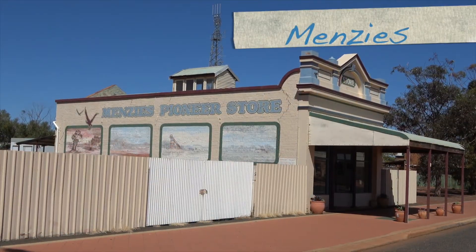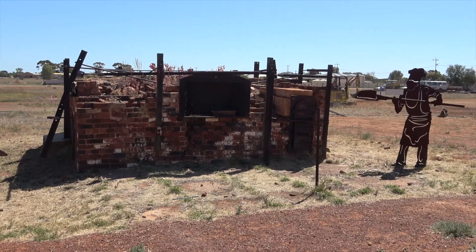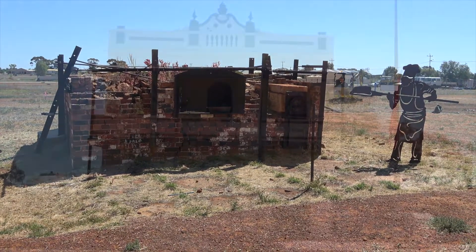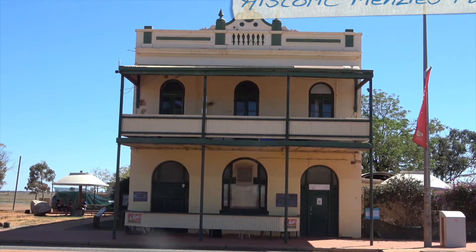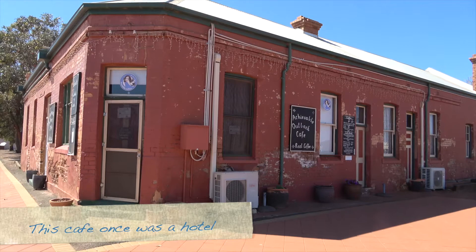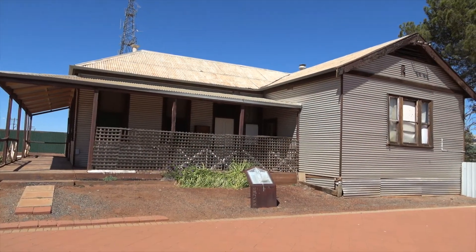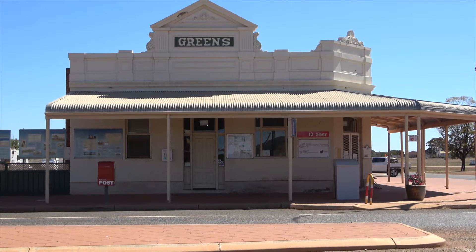Menzies Pioneer Store. This is what's left of the bakery. This is the historic Menzies Post Office. The current post office is in this historic building.